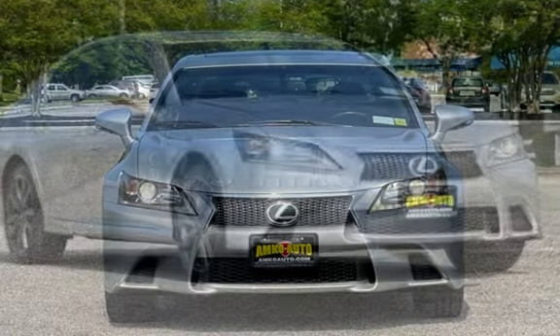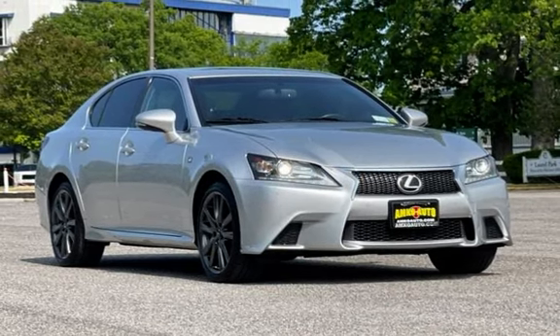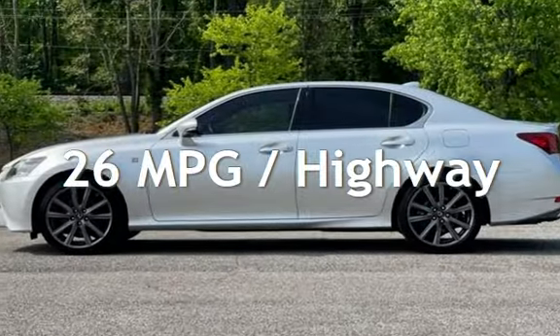This Lexus has less than 77,000 miles on the odometer. Estimated fuel economy for this vehicle is 19 miles per gallon in the city and 26 miles per gallon on the highway.